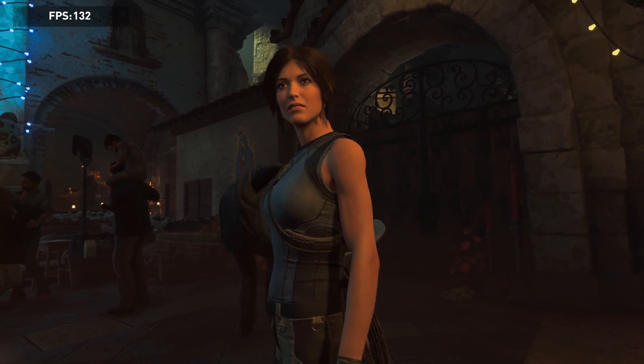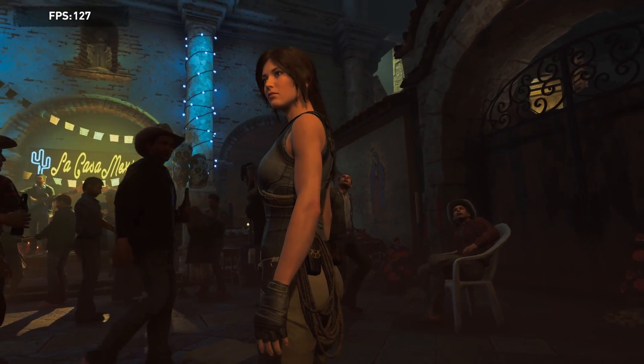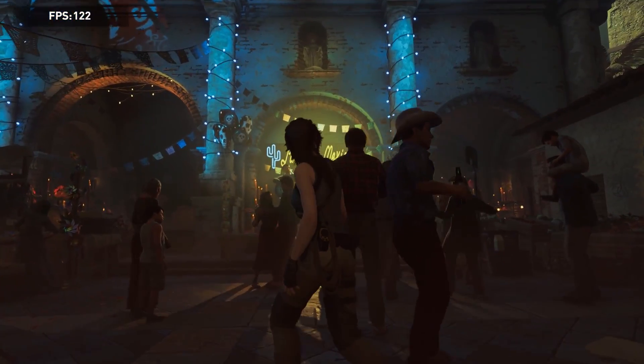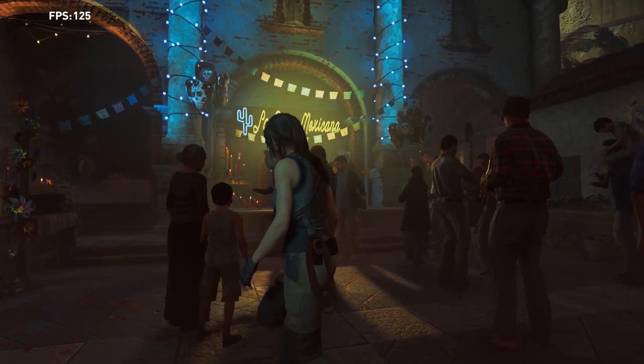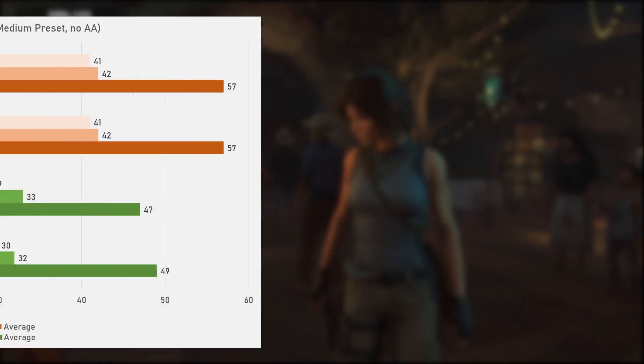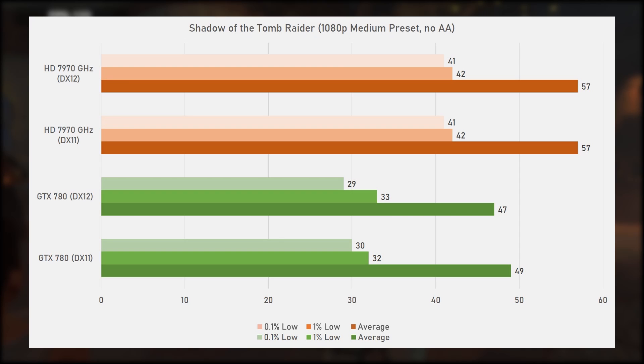All titles have been tested at 1080p. Starting with Shadow of the Tomb Raider from 2018, developed by EIDOS Montreal and running on the Foundation engine, tested using the built-in benchmark with the medium preset and no anti-aliasing. Here the 7970 GHz takes a commanding lead over the GTX 780, being 22% faster. Both DirectX 11 and DX12 resulted in near identical performance with an average of 57 frames per second and strong 0.1% and 1% lows. The GTX 780 also performed similarly with DX12 as it did with DX11.